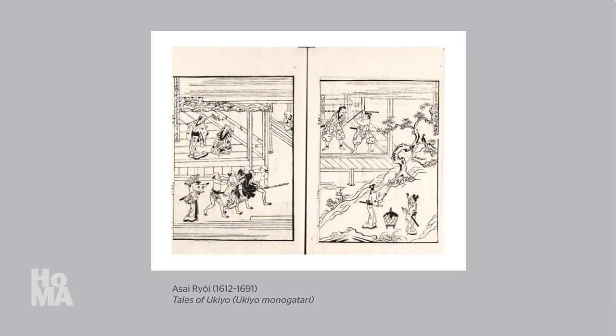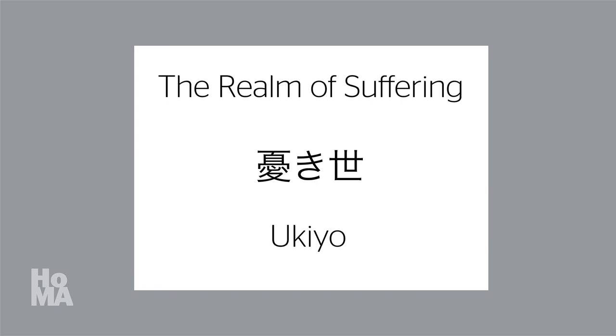Up until that time, the word ukyo had been used in a Buddhist context to describe the realm of suffering — the endless cycle of misery, death, and reincarnation in which all humans are trapped. According to Buddhist doctrine, a morally pure lifestyle, the recitations of sutras, quiet meditation, and other expressions of devotion to the Buddha can enable a follower to escape from that vicious cycle and be reborn in paradise. In the minds of many commoners, the previous centuries of continuous civil war had left little doubt about the inevitability of suffering and the fundamental importance of Buddhism.